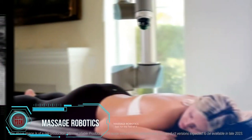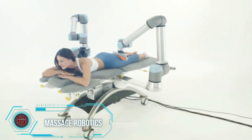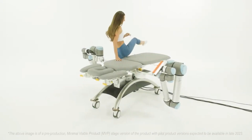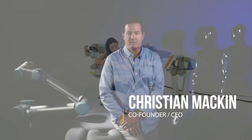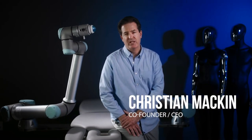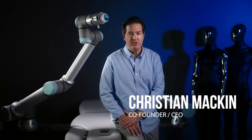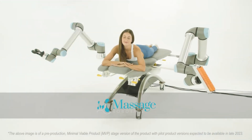At CES 2022, one of the standout exhibits was a robotic masseur — a cutting-edge autonomous worker integrated with artificial intelligence. This robot seamlessly connects to the Google Cloud Platform and comprehends voice commands in both English and Chinese. Users have the freedom to request specific movements or adjust pressure levels according to their preferences, and safety is a key aspect — the robot is not heavy, fast, or strong enough to cause harm.